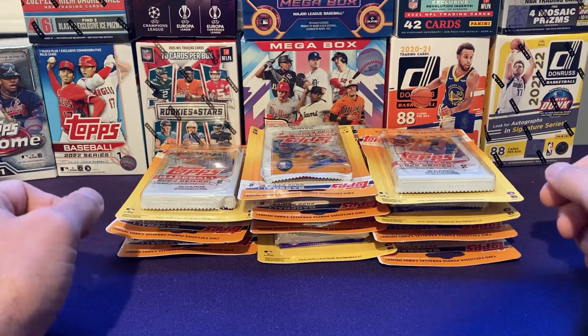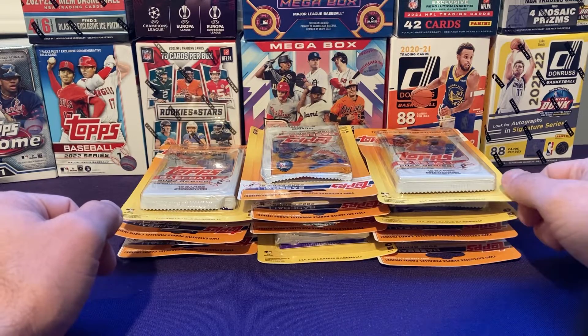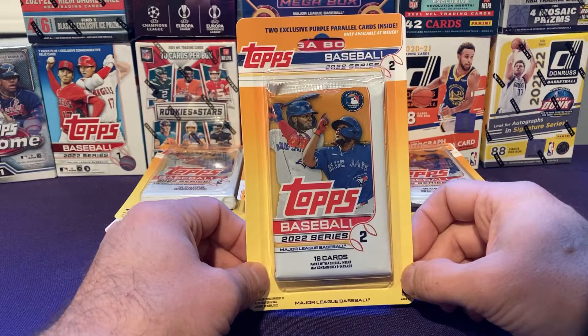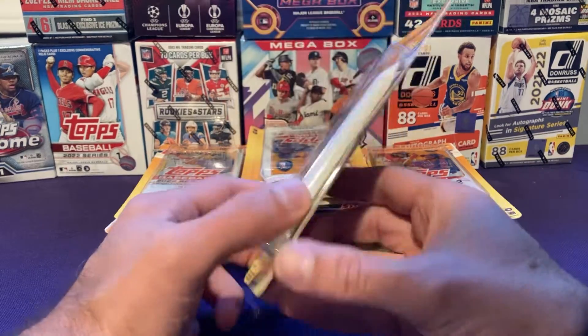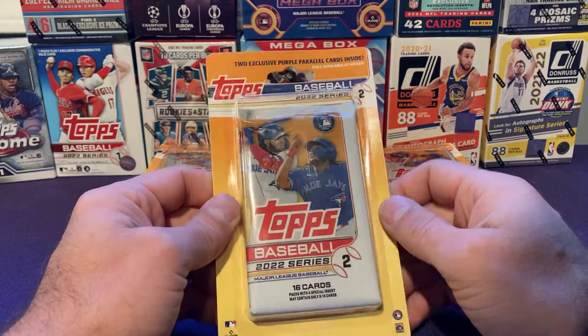Welcome back ERB Sports fans. It's John, back with another video on this Saturday. I promised myself I wouldn't open any more Series 2, but I happened by a Meijer last night. I know what these are — these are the Meijer Purples.